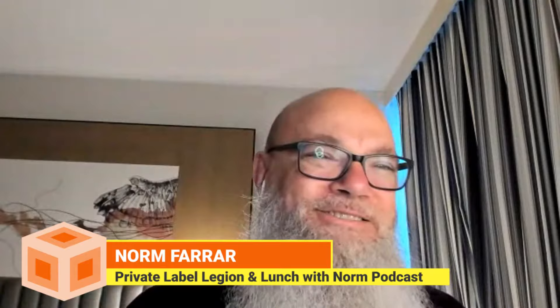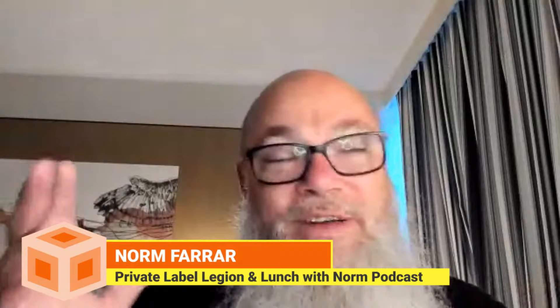My name is Norm. I have a managed service company — that's probably the best way we help sellers. I also have a group mentoring company where we help communities of Amazon sellers through PrivateLabelLegion.com. We provide content there, and my partner is Tim Jordan. That's the short version.